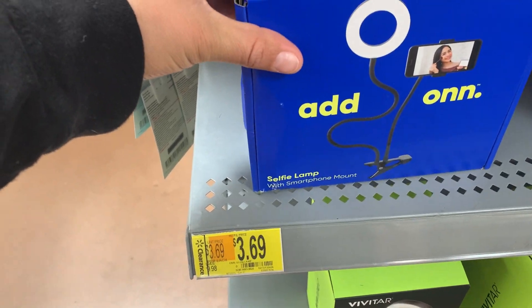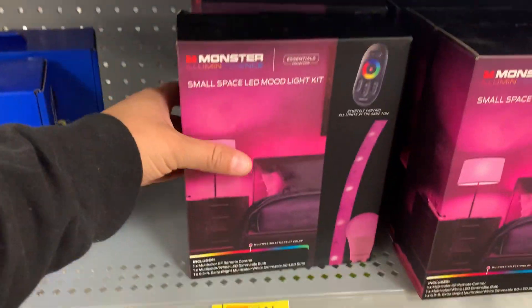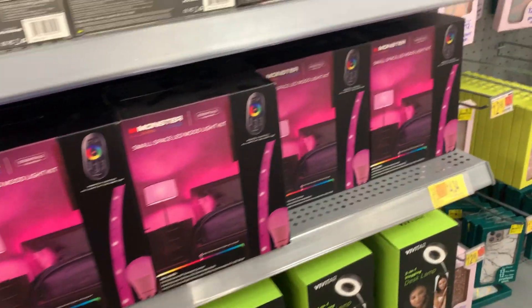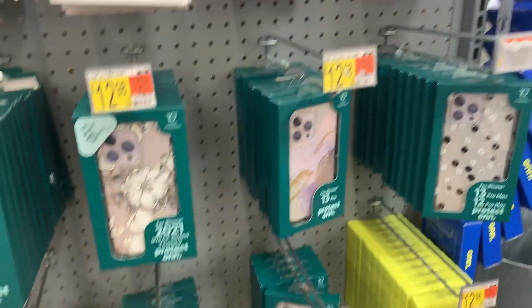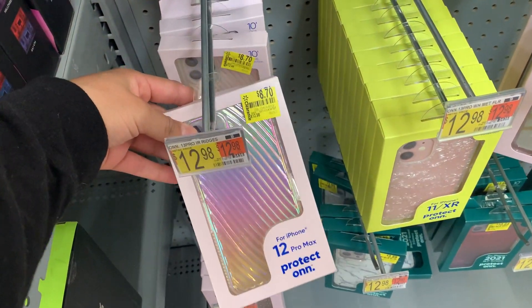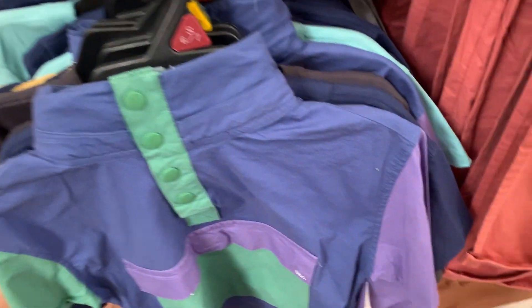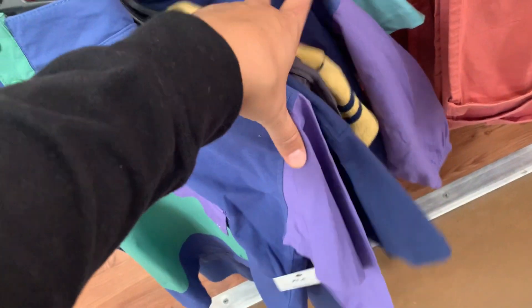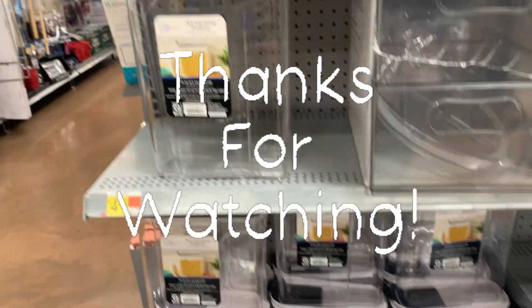This is on clearance for $3.69. They also have more iPhone cases. This Free Assembly jacket for little boys is ringing up to $5.00. These are $4.50 — not bad. They have a lot here.